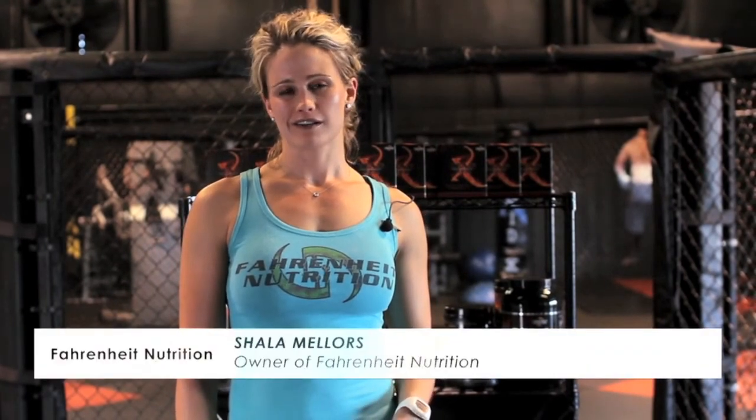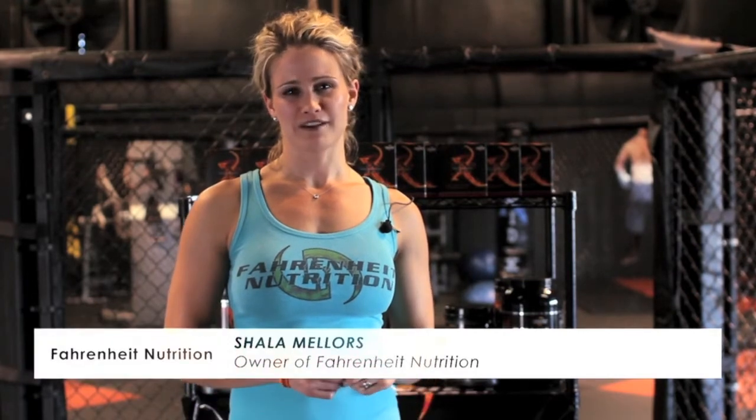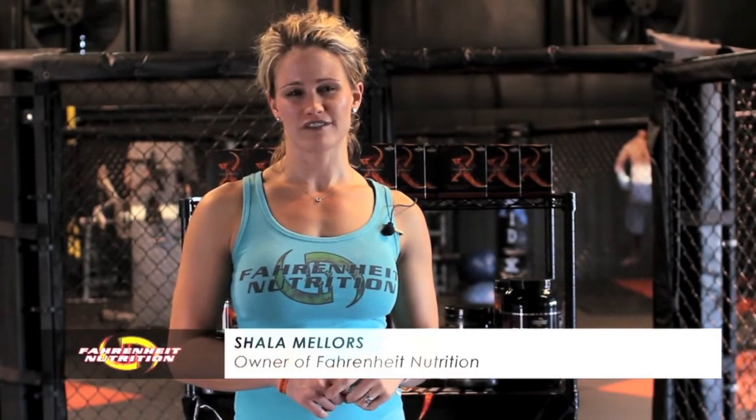Hi, I'm Shayla Mellers, owner of Fahrenheit Nutrition. I take a product called Natural EFX. There's actually a lot of products from Fahrenheit that I like, but Natural EFX is my favorite. There's ingredients in there that I've been taking for years and years,